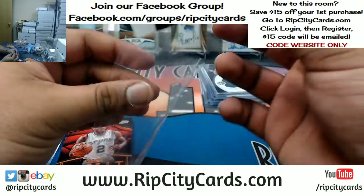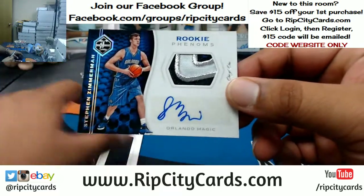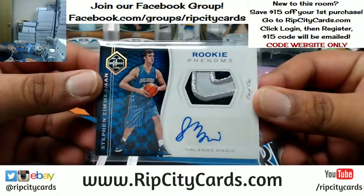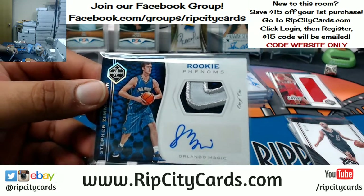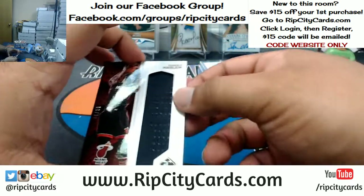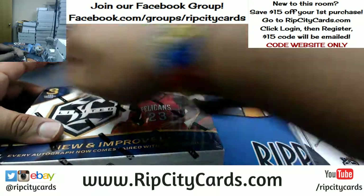Box number four: Tony Parker to 99 for the Spurs. For the Magic — Stephen Zimmerman, one of one! The mojo for the Magic, there you go. Got four colors on that patch — Rookie Patch Auto one-of-one mojo for the Magic, that's nice. And Udonis Haslem with a Nameplates to 99 for the Heat.